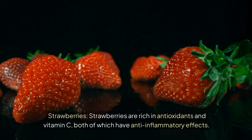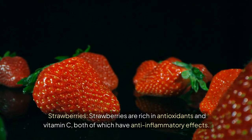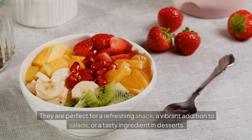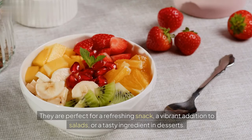Strawberries. Strawberries are rich in antioxidants and vitamin C, both of which have anti-inflammatory effects. Strawberries can help lower inflammatory markers in the body. They are perfect for a refreshing snack, a vibrant addition to salads, or a tasty ingredient in desserts.